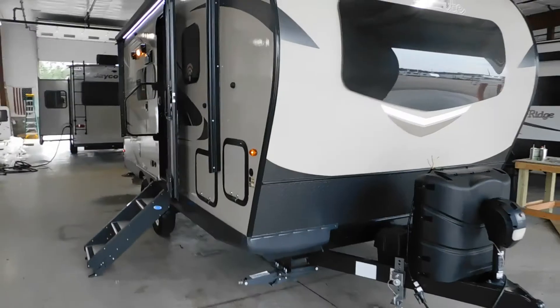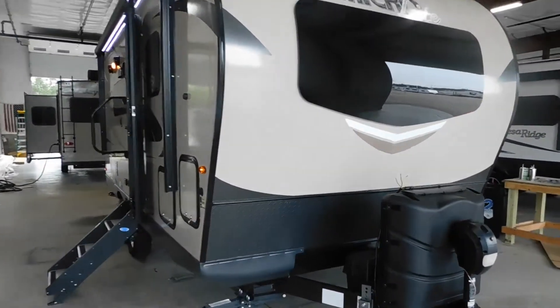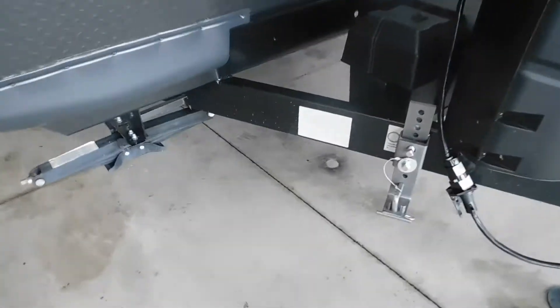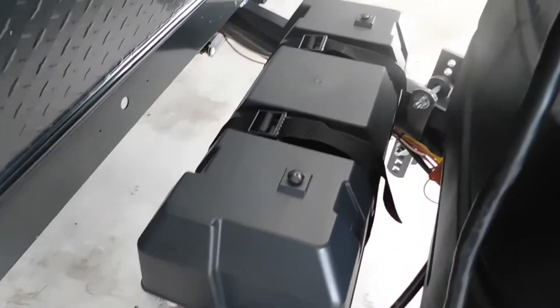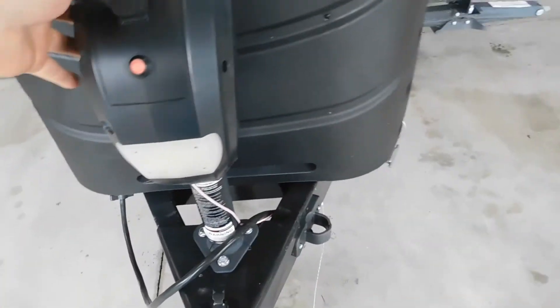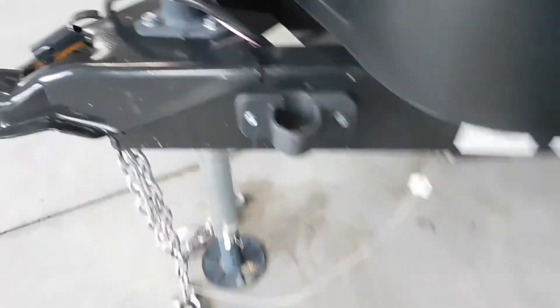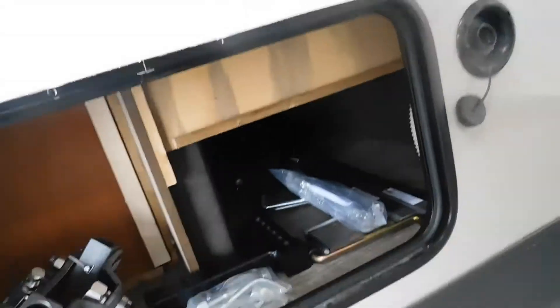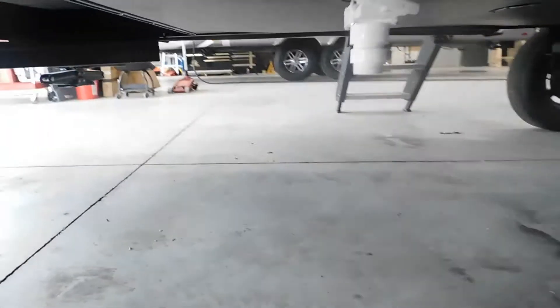Mike here from Tradewinds RV Center — this is your Flagstaff 21DS and we're going to be doing a walkthrough on it. It comes with a Camco dual battery box with a single Interstate battery. It has two propane tanks — these are 30-pounders, purged and filled all the way for you. This has a FIC power tongue jack with a docking light. There's a little sleeve for your 7-way to set in, stabilizer jacks on each corner of the unit, a docking light, a storage compartment, your hitching gear, and your jack cranks. This is your freshwater fill and your freshwater drain.